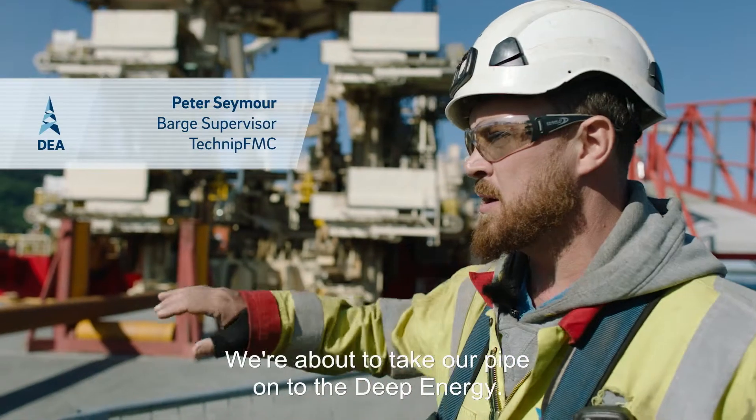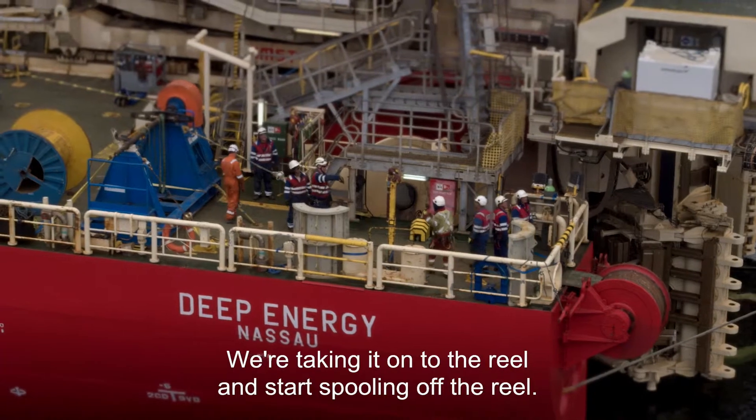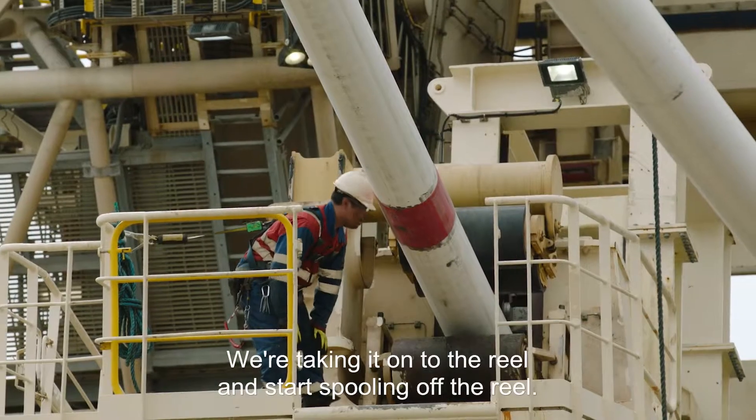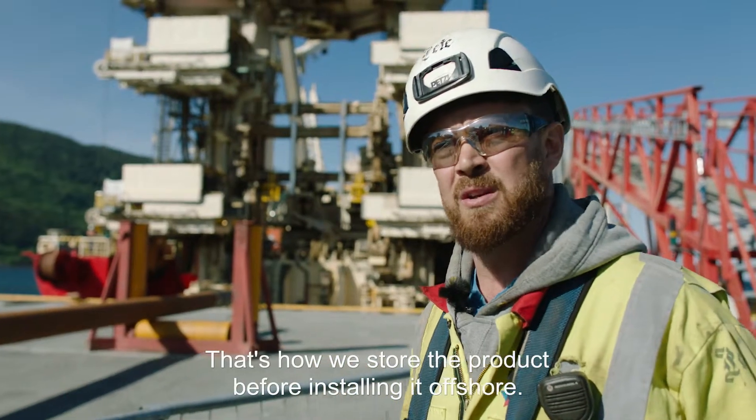What's happening now is we're going to take our pipe onto the deep energy through our rigid deck tensioners and we're going to take it onto the reel. We're going to start spooling onto the reel, and that's how we store the product before we take it offshore and install it.